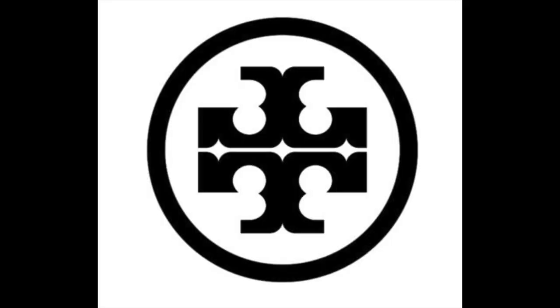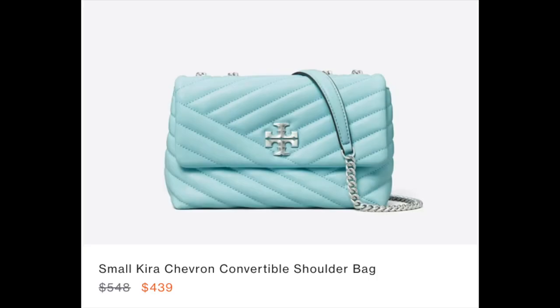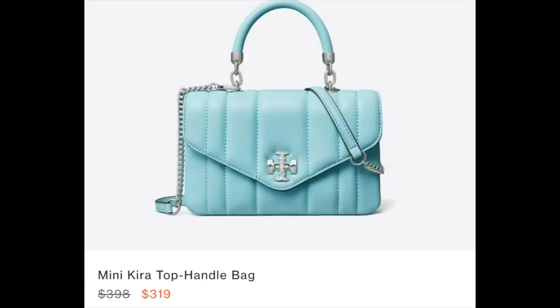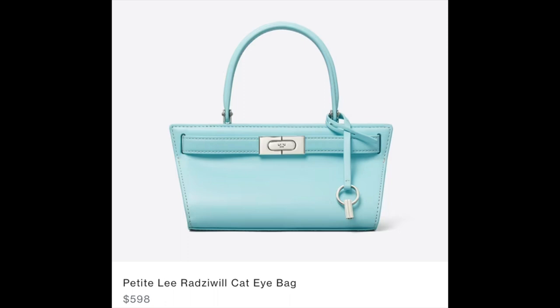Now moving on to some bags from Tory Burch. Of course, these colors are not going to be exactly the same, but similar — they kind of reminded me of Tiffany blue. This is in the color light celeste. By the way, all the bags I'm showing today, as far as I know at the time of making this video, are available for purchase. I'm pulling these photos and prices directly from the company's websites. You can see these Tory Burch bags are currently on sale. This one isn't on sale yet on the Tory Burch website, but because it is a seasonal color, I would not be surprised if it were to go on sale soon.